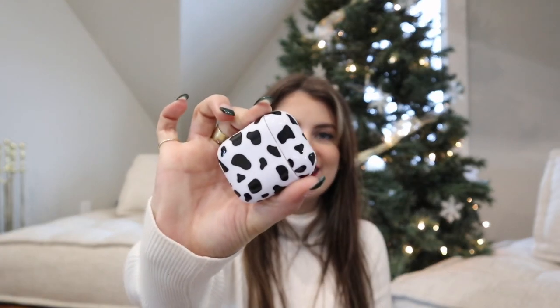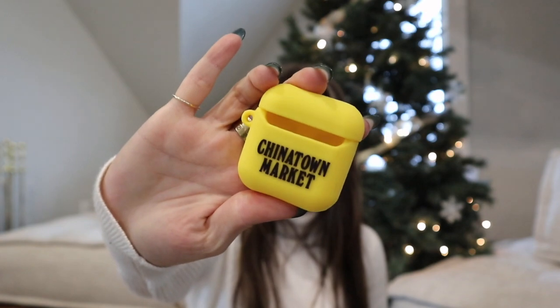I got a pair of socks as a stocking stuffer — I have so many socks already so it's kind of funny. I also got an AirPod case. I lost my actual charging case a while back and had a cute marble case on it, so I was really sad. I got this little cow print one which I absolutely love. My sister also gave me a yellow smiley face one that says Chinatown Market on the back, but bright yellow is not really me — I love the cow print one though.